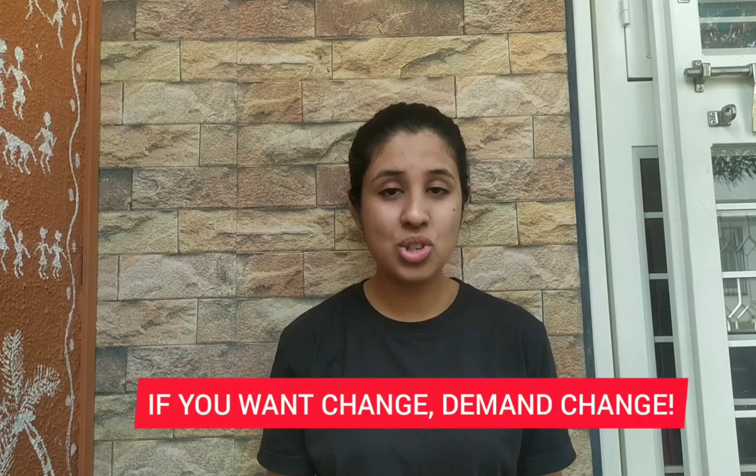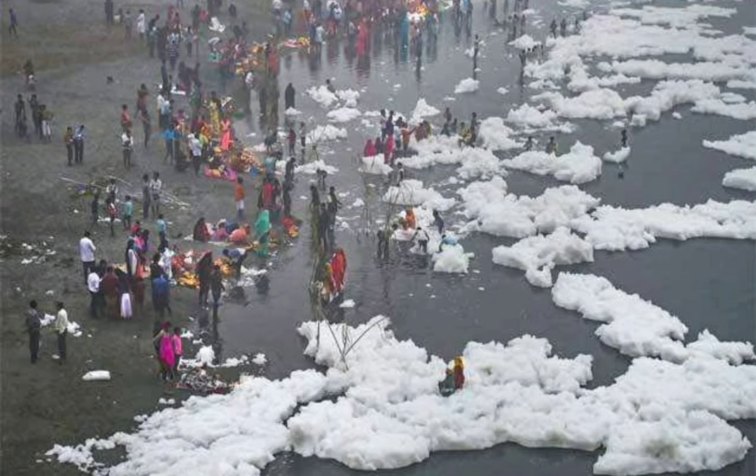There is no use discussing such problems among ourselves if you want change — demand change. In India, only 33% of sewage water is treated. You must have seen the photos of toxic foam formation in the Yamuna river. All this is the result of poor sewage management.